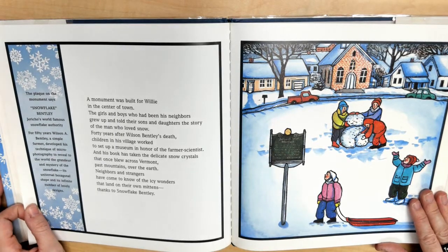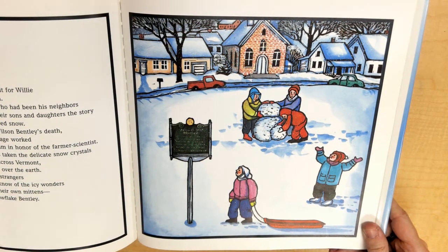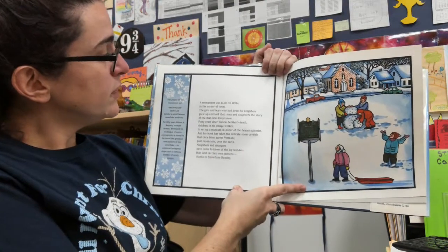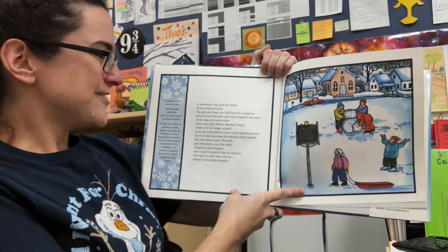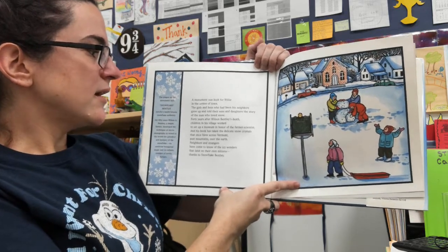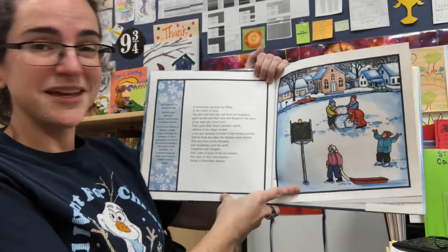The plaque on the monument says, "Snowflake Bentley, Jericho's world-famous snowflake authority. For 50 years, Wilson A. Bentley, a simple farmer, developed his technique of microphotography to reveal to the world the grandeur and mystery of the snowflake, its universal hexagonal shape, and its infinite number of lovely designs." A monument was built for Willie in the center of town. The boys and girls who had been his neighbors grew up and told their sons and daughters the story of the man who loved snow. Forty years after Wilson Bentley's death, children in his village worked to set up a museum in honor of the farmer scientist. And his book has taken the delicate snow crystals that once blew across Vermont's mountains past over the earth. Neighbors and strangers have come to know of the icy wonders that land on their own mittens — thanks to Snowflake Bentley.